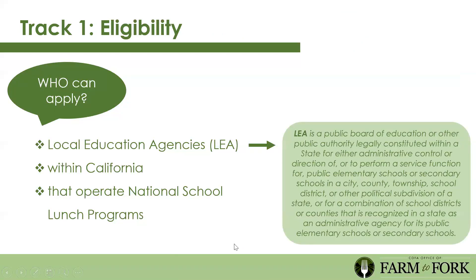Who can apply for Track 1? LEAs within California that operate National School Lunch Programs. An LEA is defined as a public board of education or other public authority legally constituted within a state for administrative control of, or to perform a service function for, public elementary or secondary schools in a city, county, township, school district, or other political subdivision. Essentially, an LEA is like a school district or county board of education. If you have questions about what qualifies, please email us.